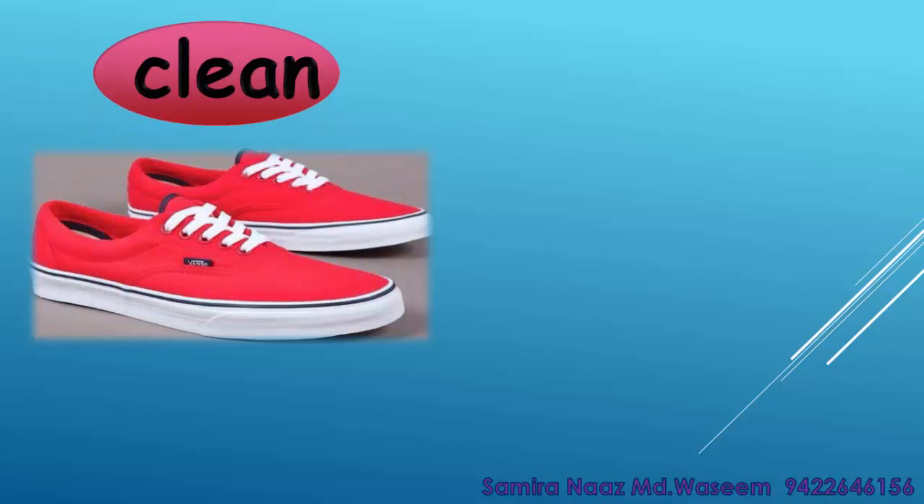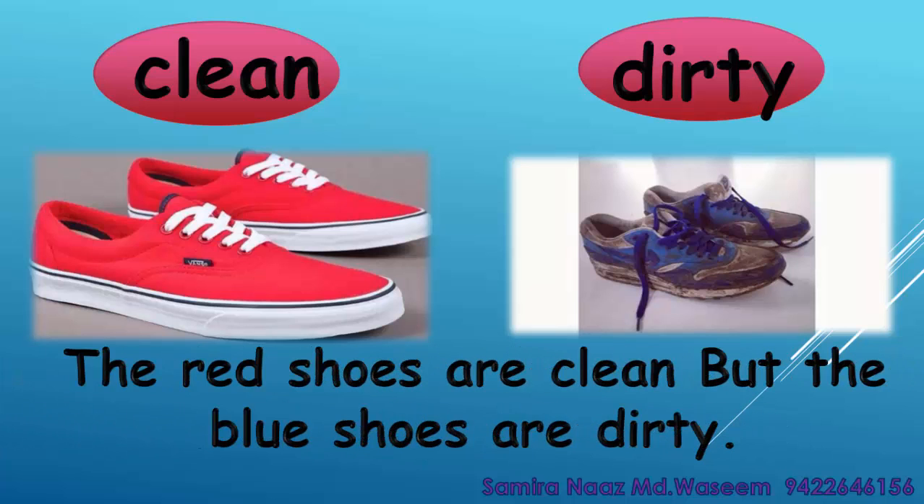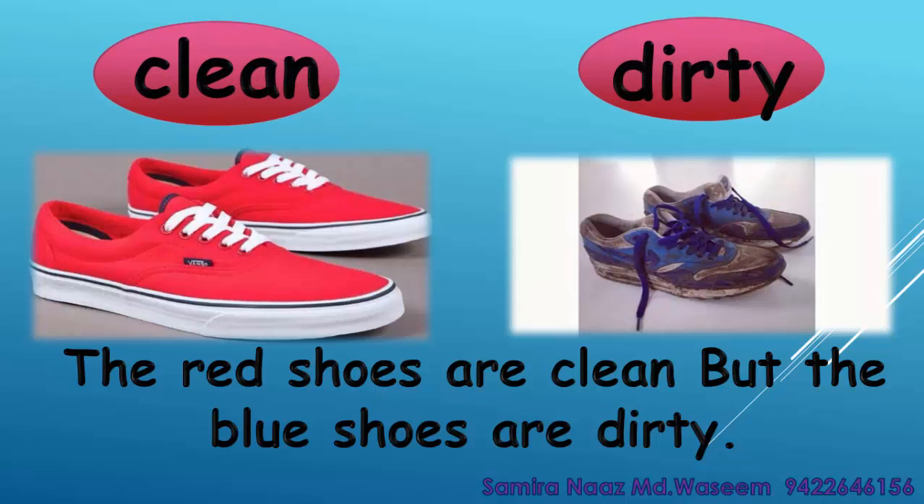Clean. Dirty. The red shoes are clean but the blue shoes are dirty. Clean. Dirty.